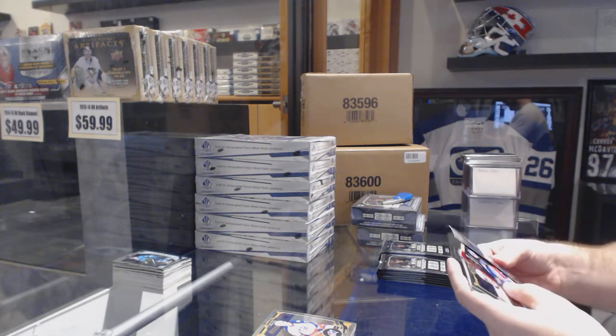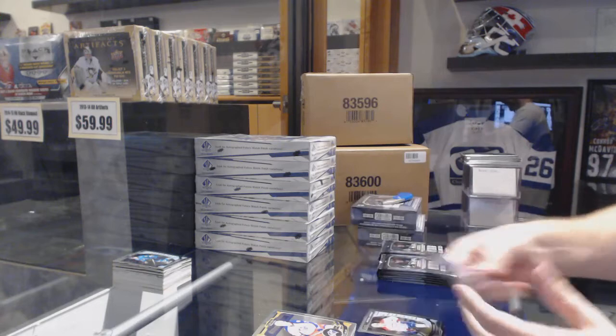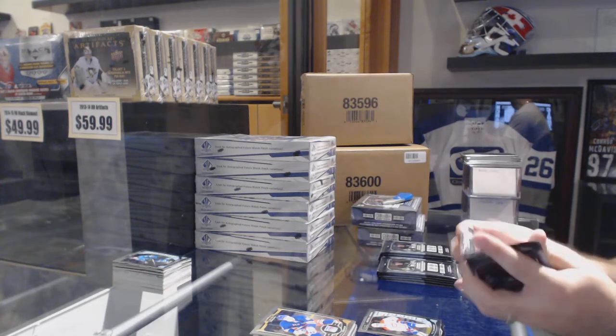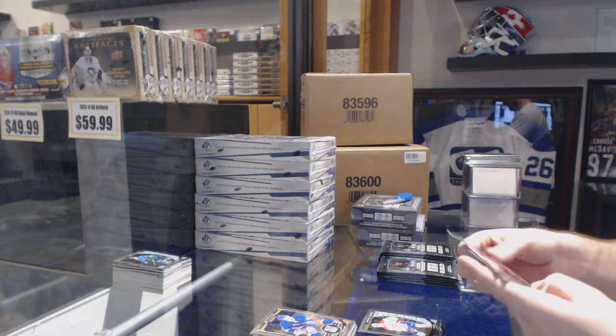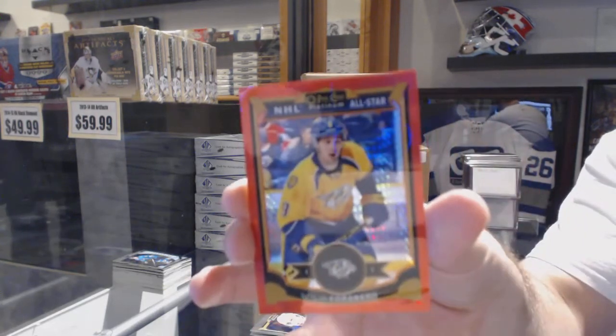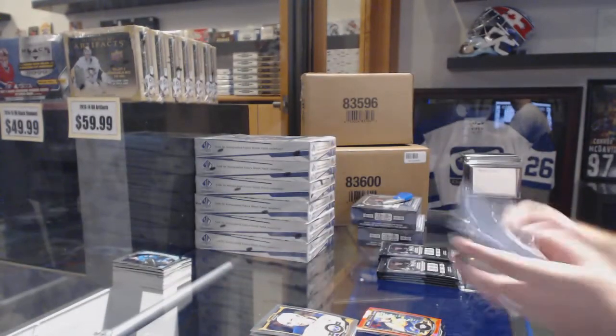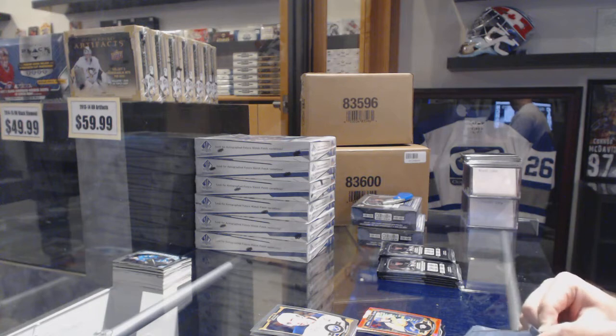You guys have one cup tin still to go. Team Logos of Anze Kopitar, Mike McCarron rookie. We've still got until 7:15. We've got a Red Prism of Filip Forsberg, numbered to 149. Good to see you, Quite — hope you had a good day today.